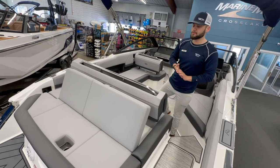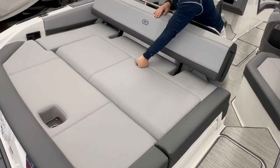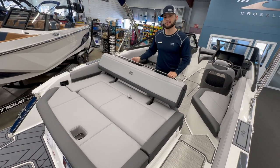At the rear of the boat, we have this aft-facing rumble seat that can lay perfectly flat. The flip-back rest can also be converted into a flatbed.